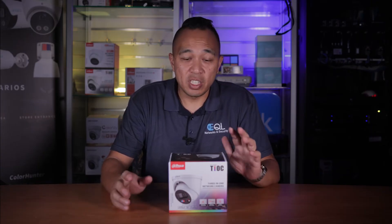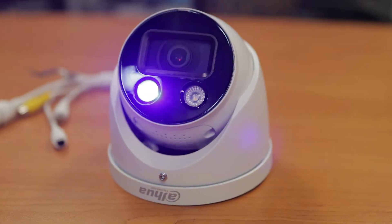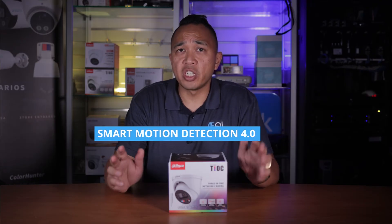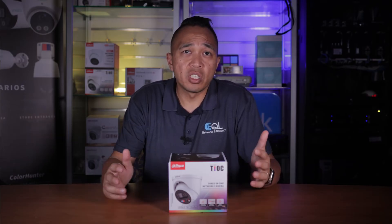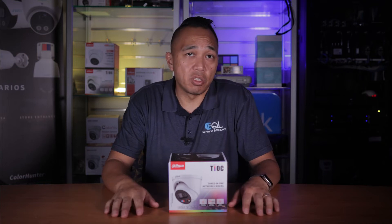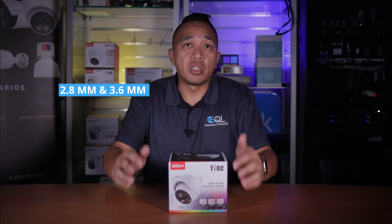Finally, the camera features a sound and light alarm. This basically utilizes red and blue lights to deter intruders and offers Smart Motion Detection 4.0, which filters out large animals in the scene and avoids false triggers. This ensures effective deterrence against potential intruders. This particular model comes in 2.8 and 3.6 mm as well.